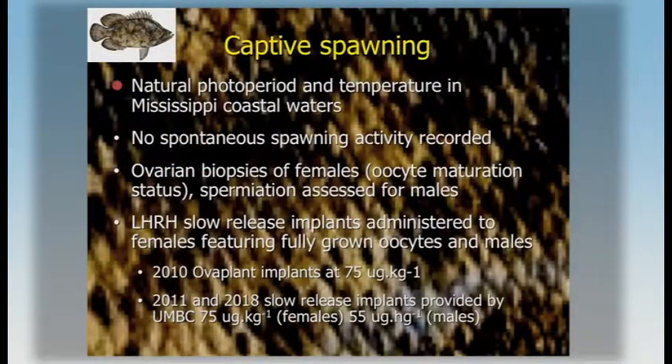Under those conditions with a standard natural cycle, we have not reported spontaneous spawning to date. We went ahead and monitored gametogenesis in males and females, taking ovarian biopsies of females and looking at spermiation of males. When we found fish we thought were ready and could be responsive to hormonal therapies, we applied slow-release implants — a couple of trials in 2010 using commercial implants, and after that, slow-release LHRH implants provided by Unizora and his group.